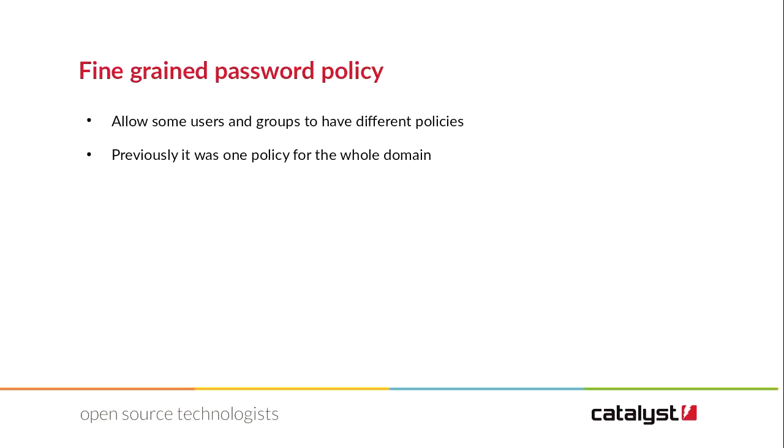We also have fine-grained password policy, allowing users to have different policies. Previously there was one policy for the whole domain, and now we can say administrators have these policies, or this particular account has a lax password policy — perhaps it's a service account, or a welcome desk account that needs to have a well-known password. This allows us to work through a larger organization where it's not just one-size-fits-all.